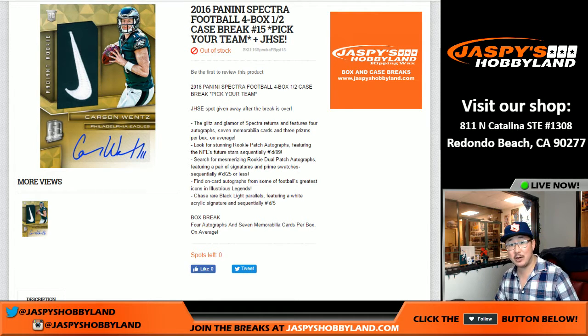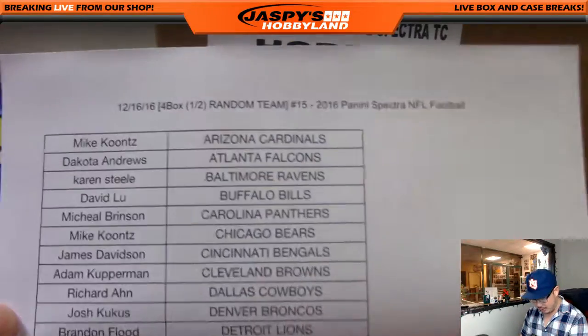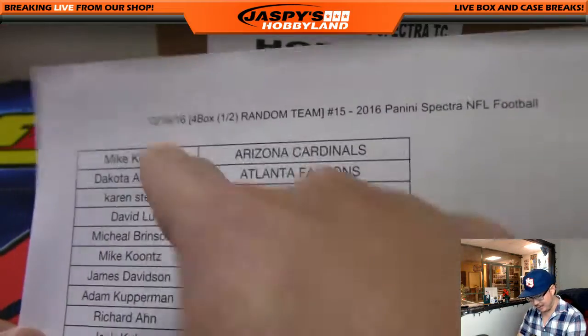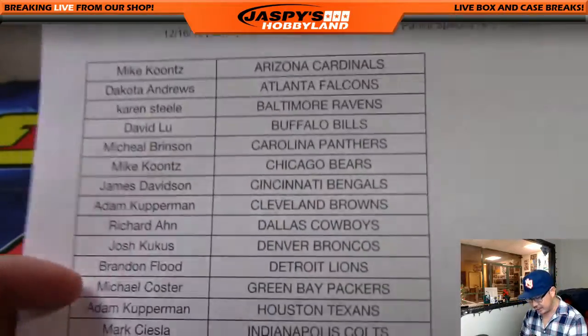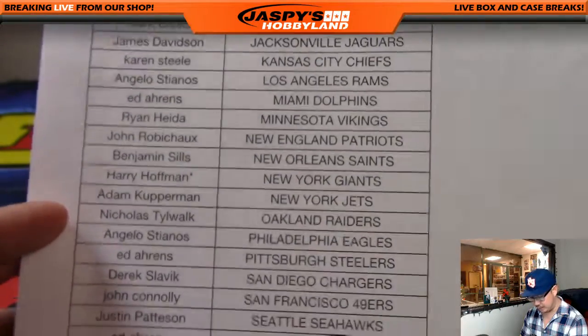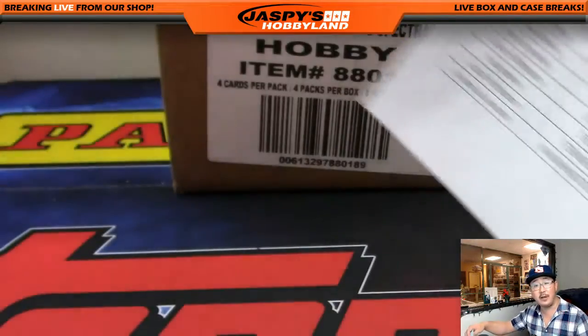Good evening everyone, Joe for Jaspies Hobbyland here doing a fresh case half-case pick-your-team break of 2016 Panini Spectra Football from jaspieshobbyland.com. This is break number 15 on the website. The second half of the case is already in the store, so check that out. This is a Jaspies Holiday Season Extravaganza break as well. Thanks to Harry for the last spot — Mojo, New York Football Giants — and thanks to everybody else for filling up this break.